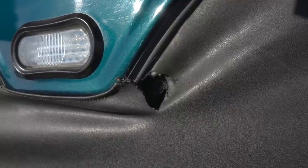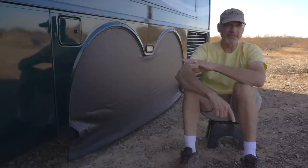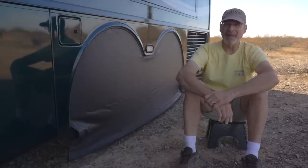Our RV tire covers are long since worn out, so it's past time to replace them. They don't make this particular model anymore, but we've found new RV tire covers that we like even better.